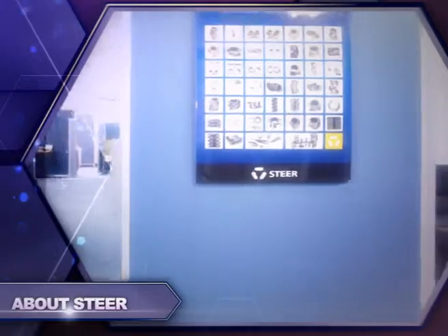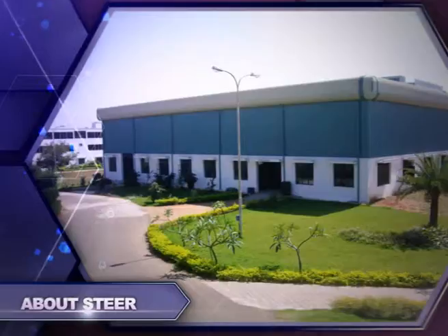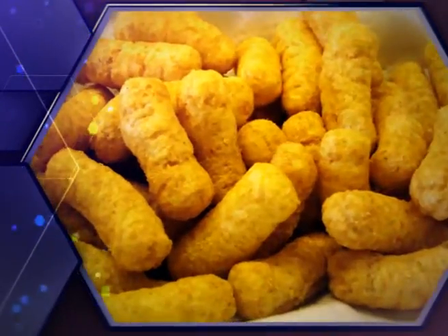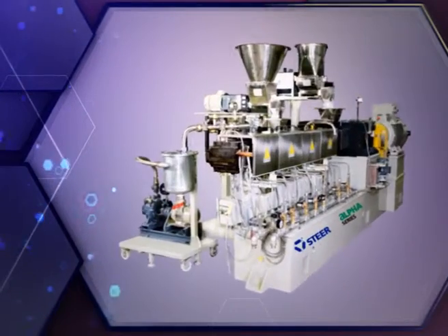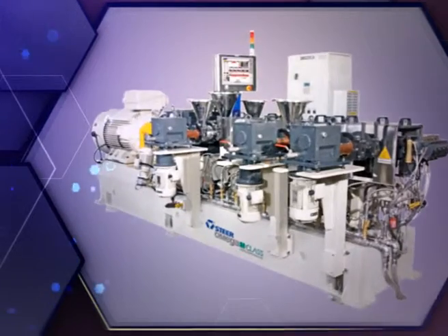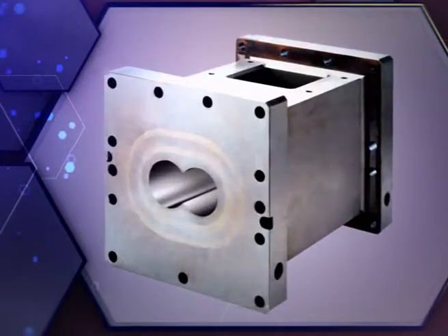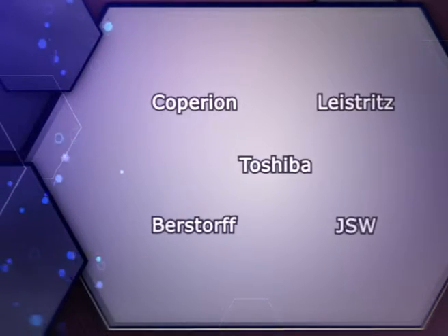Steer is a globally acknowledged leader in the design and manufacturing of self-wiping twin-screw process technology, serving the plastics, pharmaceutical, powder coating, food processing, and biorefining industries. Steer manufactures and markets many models of co-rotating twin-screw extruders. Additionally, Steer manufactures all major EPZ replacement components including screw elements, barrels, shafts, and ancillary equipment for most major extruder manufacturers.